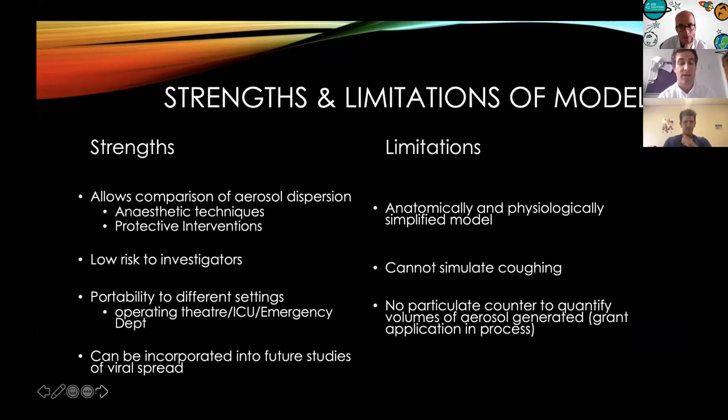The strength of our model is that it allows evaluation of aerosol dispersion using different anaesthetic techniques and proposed protective interventions, like we demonstrated during our videos — for example, the inflated cuffed tracheal tube, or the use of a protective drape for extubation. Our model is low risk to investigators, portable, and can be easily used in theatre, ICU, or emergency department settings. It can and hopefully will be incorporated into future studies of viral spread. The limitations include that it is anatomically and physiologically a simplified model — we cannot simulate coughing, and currently we have no particulate counter to quantify volumes of aerosol generated; however we have a grant application process to secure such a counter.